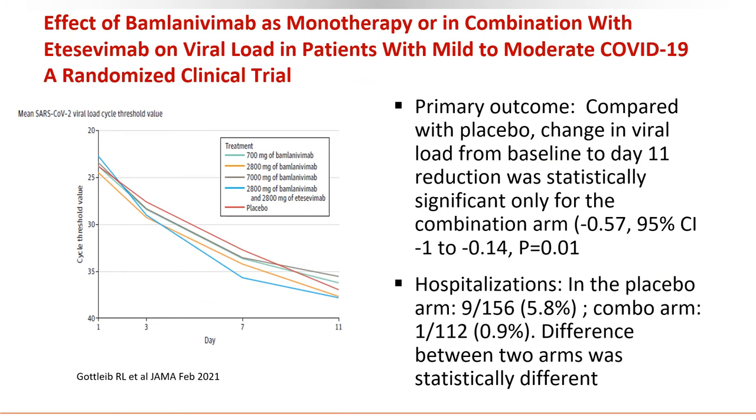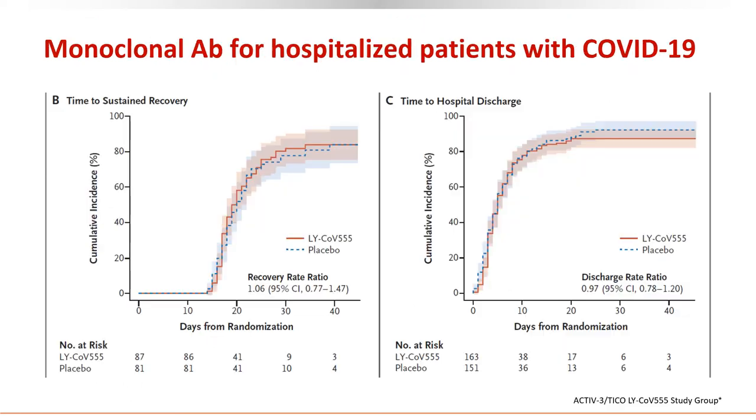Comparing the efficacy of monotherapy with combination therapy on viral load and hospitalization, combination therapy is superior. In this graph, the red line represents placebo, the light blue line represents combination therapy, and the other lines represent monotherapy at different doses. Hospitalizations were lower in the combination arm compared to placebo, though this did not reach statistical significance. The data thus far looks very encouraging in non-hospitalized patients, especially in reducing hospitalization and severity of illness.